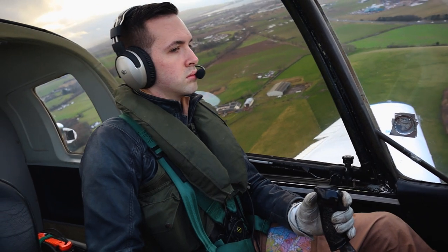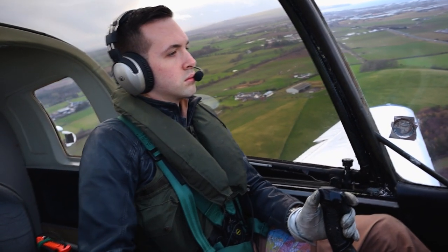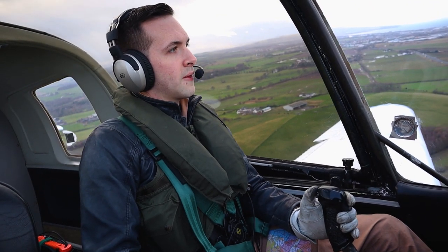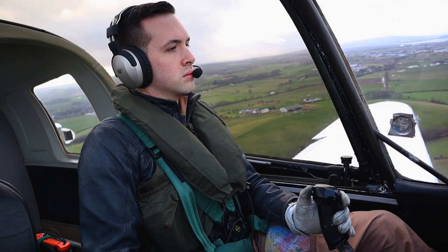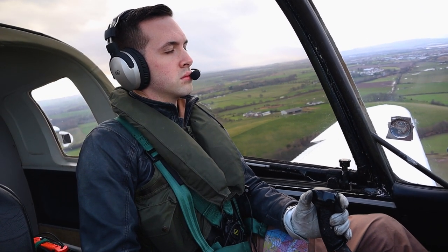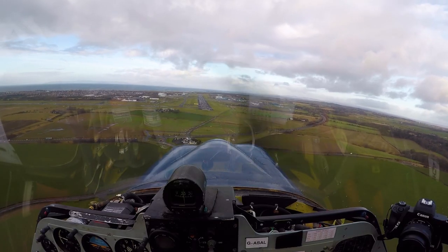On this particular day I was overestimating how the crosswind component would affect me on my turn to final. I think I do get it a bit better on the very last one.